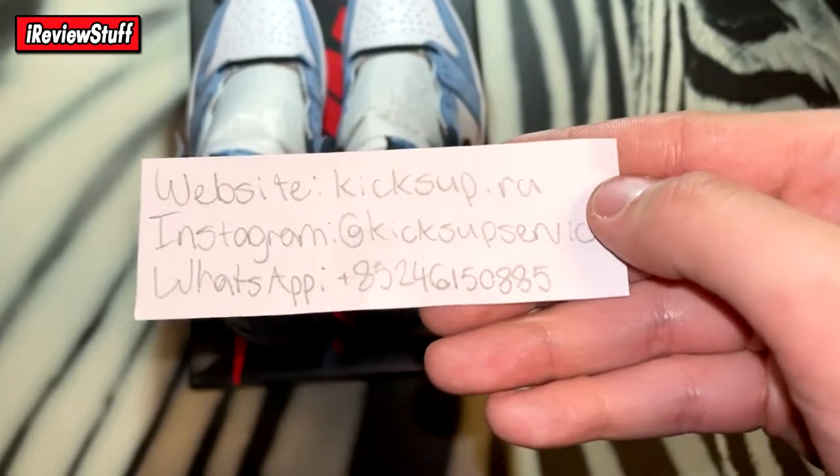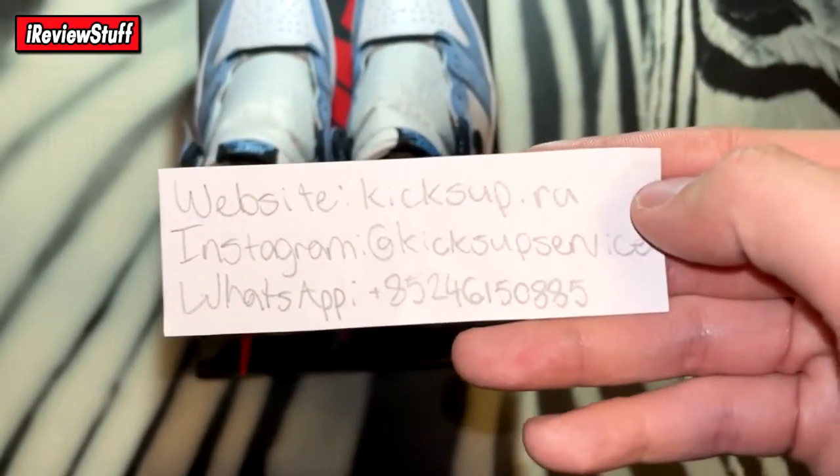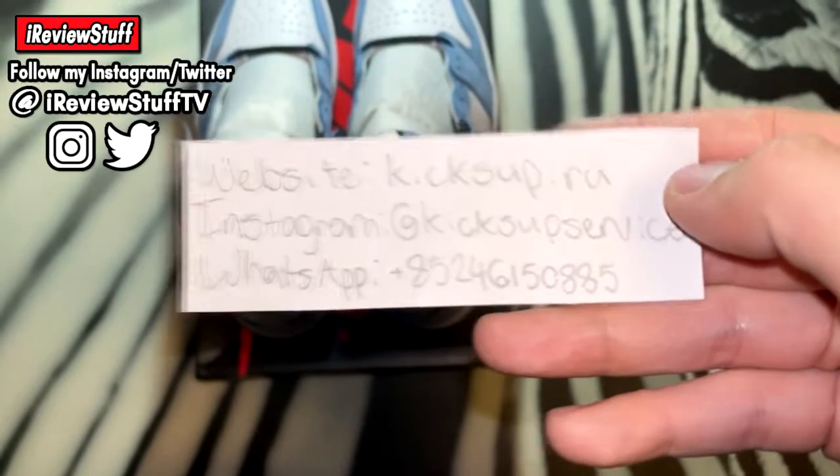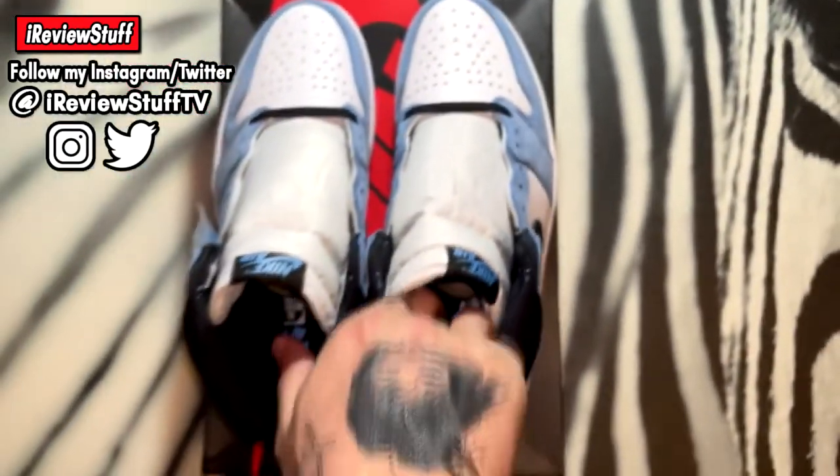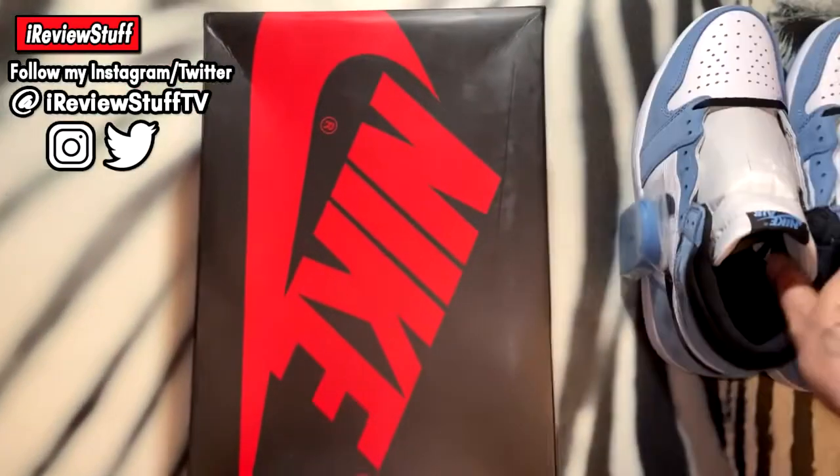The website they're from is kicksup.ru, Instagram is at Kicks Up Service, and WhatsApp is available there as well if you want to contact them.